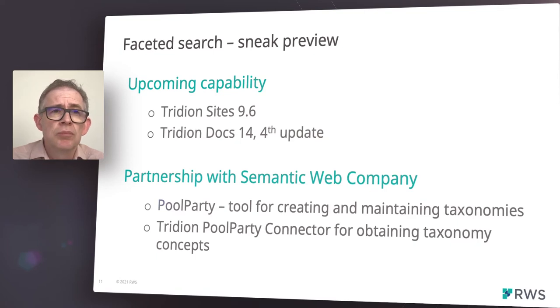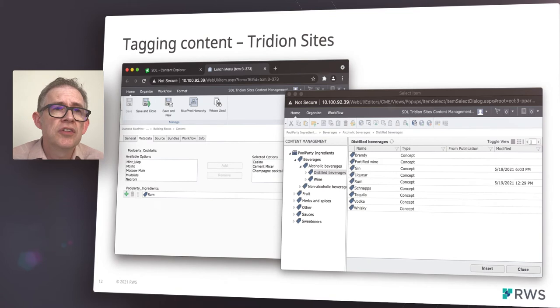We've partnered with one of the leading providers of graph-based metadata and analytic solutions, semantic web company, and have integrated with their Pool Party taxonomy management system. We've built a connector that allows editors to tag their content using keywords or concepts from a Pool Party taxonomy. Once published to our DXD platform, web application developers can build sophisticated faceted search systems based upon the relationships between concepts within the taxonomy.